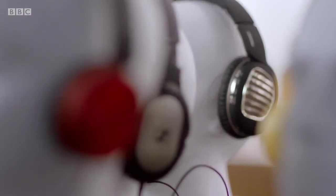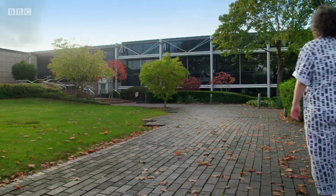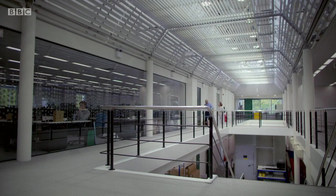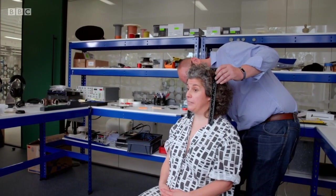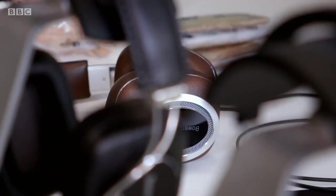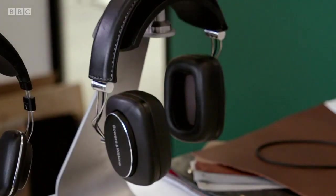Last on my to-do list, the casings — where both style and substance come into play. From the aesthetics that make a statement about who we are, to how form and design impacts the fit and, crucially, the performance. To find out just how much impact the design of my headphones could have on the sound, I've come to meet product marketing manager Andy Kerr at high-end headphones manufacturer Bowers & Wilkins. Of the four models of headphones they produce here, each one is carefully considered to give the user a different listening experience, and when it comes to the ear cups it's about more than just looks.